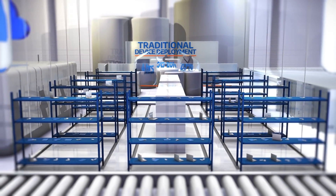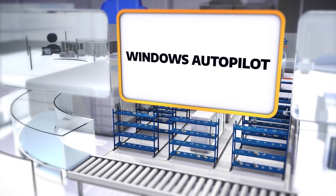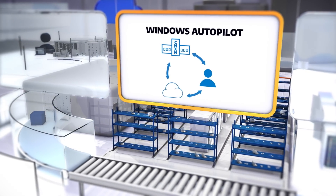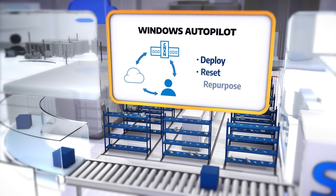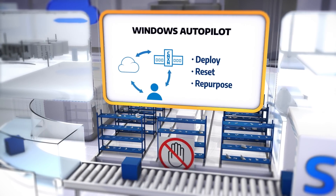In today's remote and hybrid workforces, you may have heard about Autopilot — a collection of technologies that revolutionize the way new devices get deployed, reset, and repurposed, all with a zero-touch experience.